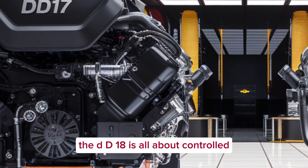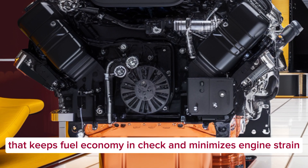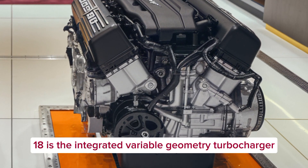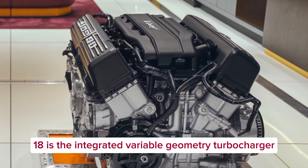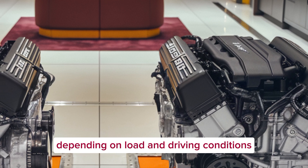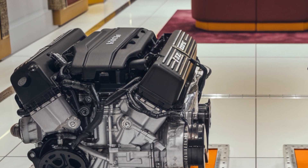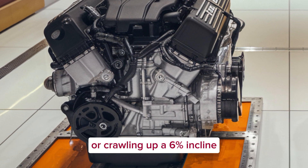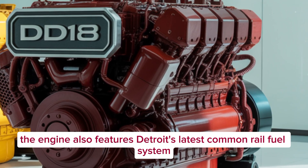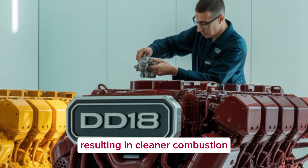And it's not just raw power — the DD-18 is all about controlled, efficient power delivery that keeps fuel economy in check and minimizes engine strain. One of the most talked-about elements is the integrated variable geometry turbocharger, which adjusts on the fly to deliver optimal boost depending on load and driving conditions. This makes the DD-18 incredibly responsive under throttle, whether you're accelerating onto the highway or crawling up a 6% incline fully loaded. The engine also features Detroit's latest common rail fuel system, delivering higher pressure with greater control, resulting in cleaner combustion and fewer emissions.